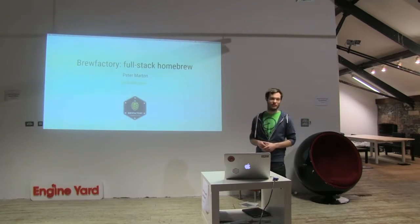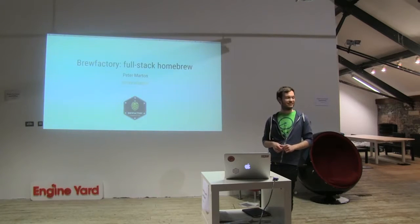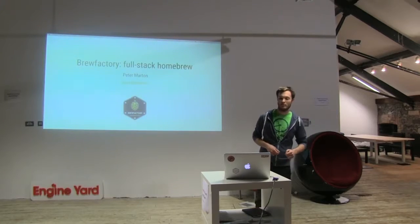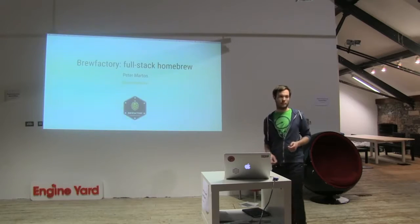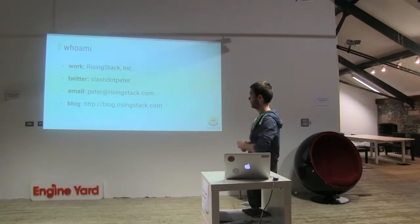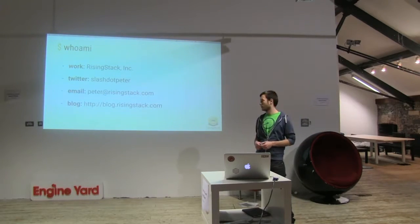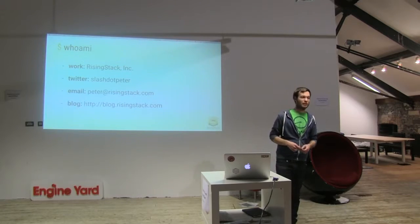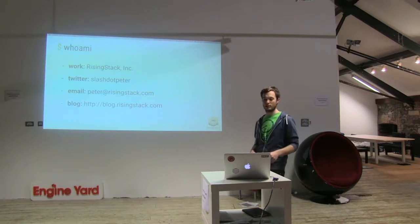I am Peter Markham from Budapest, and first of all, thanks for having me here — especially NearForm. Today I'm going to talk about BrewFactory, which is a full-stack semi-automated brewing machine. But who am I? I work for RisingStack. We do Node.js development. My Twitter handle is Peter. You can reach me via email, and you can find technical and non-technical posts from me at the blog at risingstack.com.